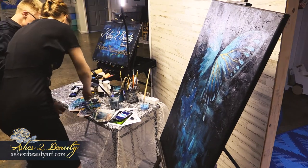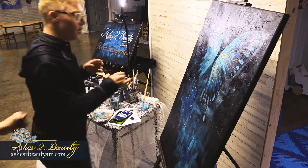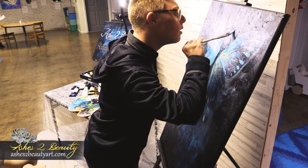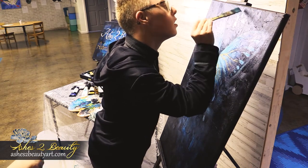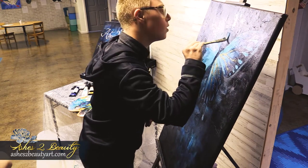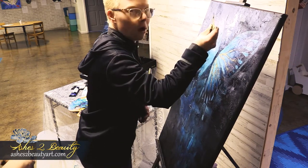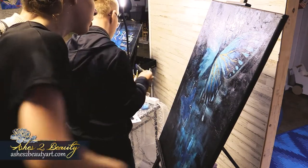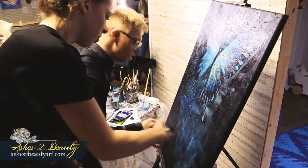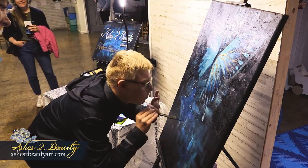About halfway through the painting, I had a helper — Luca. His reaction was priceless when I asked him if he wanted to help out with the painting, and he became even more excited when he realized he was on camera. I must say I was pretty impressed with his addition to the painting. He knew exactly what to do, adding brush strokes to the background in areas it was lacking.